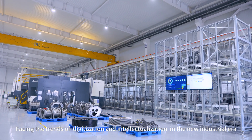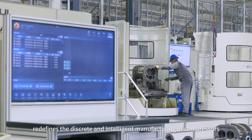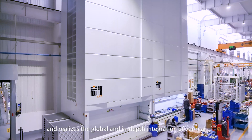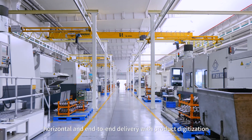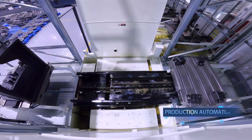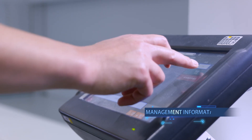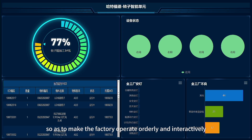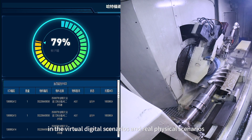Facing the trends of digitalization and intellectualization in the new industrial era, Hartford has returned to the essence of manufacturing, redefining the discrete and intelligent manufacturing of compressors. It realizes global and in-depth integration — vertical, horizontal, and end-to-end delivery — with product digitalization, production automation, equipment intellectualization, management informatization, and system modularization, making the factory operate orderly and interactively in both virtual digital and real physical scenarios.